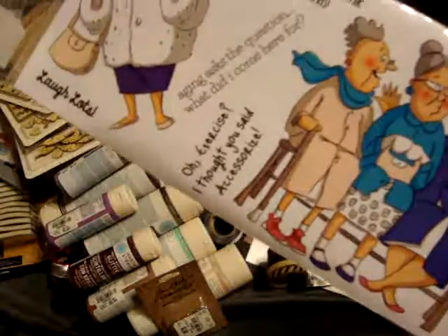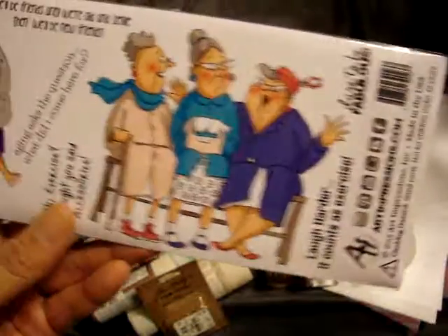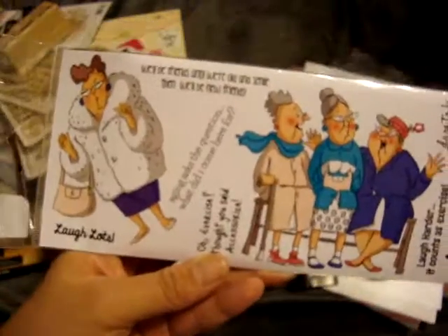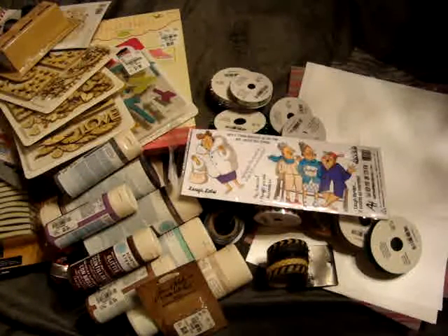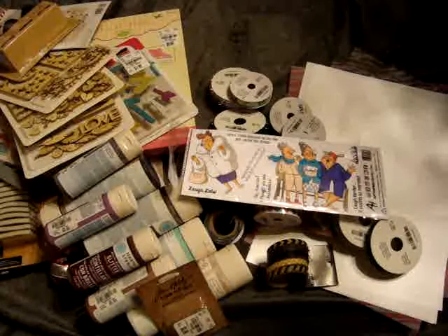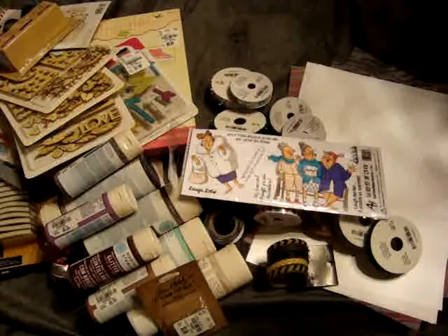The stamp set also has 'Exercise? I thought you said accessorize' and 'Aging — ask the question: what did I come here for?' and 'Laugh harder counts as exercise.' So that's everything I picked up this week at Michaels, Tuesday Morning, and Hobby Lobby. I hope everyone's having a great weekend — please leave any comments or questions down below. I'll talk to you guys later. Bye!